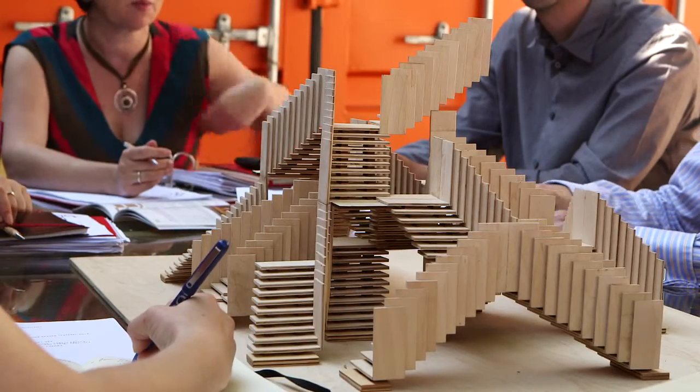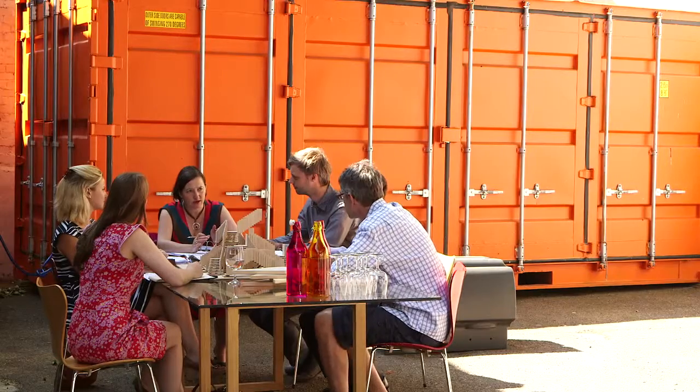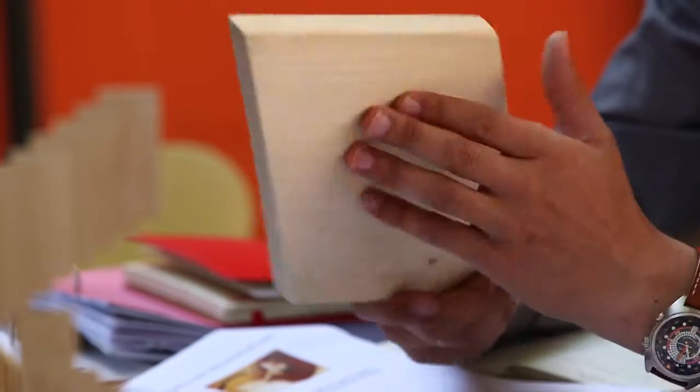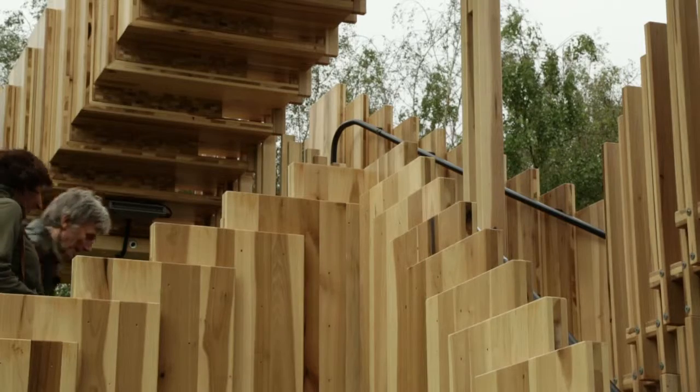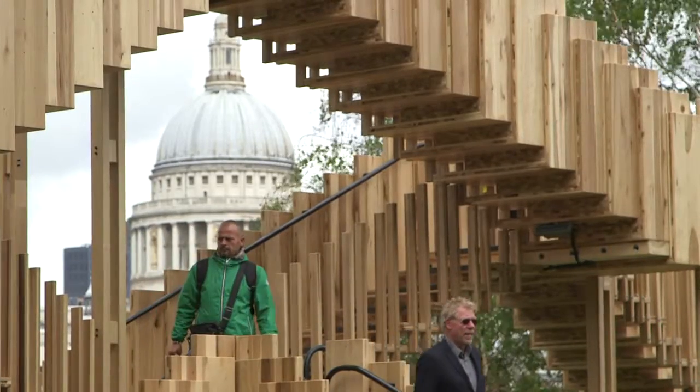When the London Design Festival approached me with the idea of working with the American Hardwood Export Council about producing some kind of installation or structure for the festival, I was at first delighted and then immediately curious about why and how hardwoods could be a sustainable form of construction. We came along with a structural concept and wanted to do something completely new by putting cross-laminated timber structures together with this really intriguing timber, the Tulipwood.